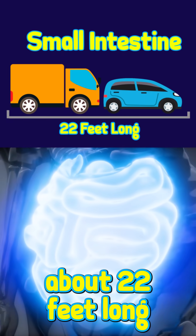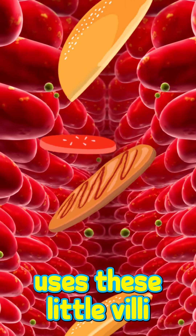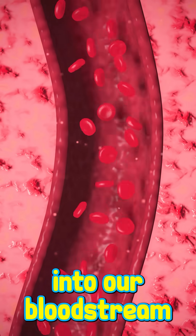The small intestine, which runs about 22 feet long but is curled up tight in our bellies, uses these little villi to pull nutrients from the food and move it into our bloodstream.